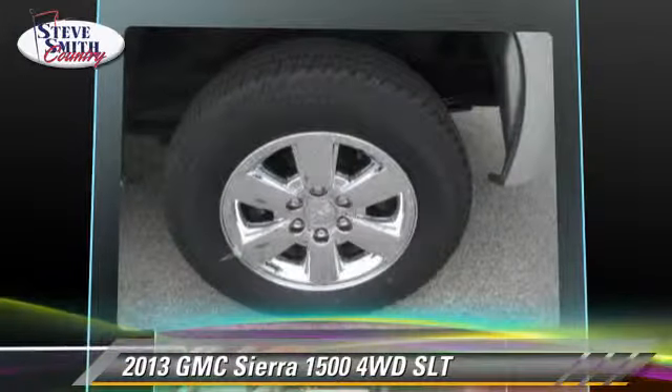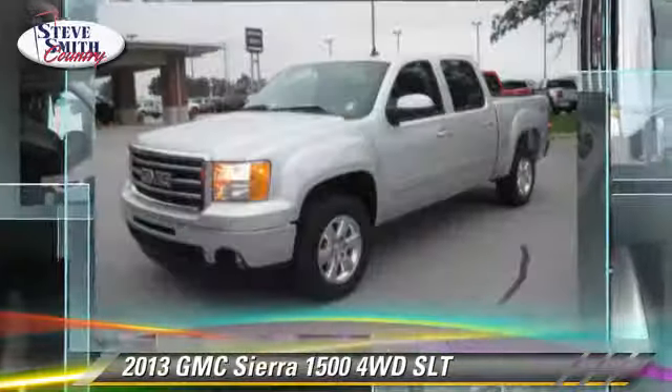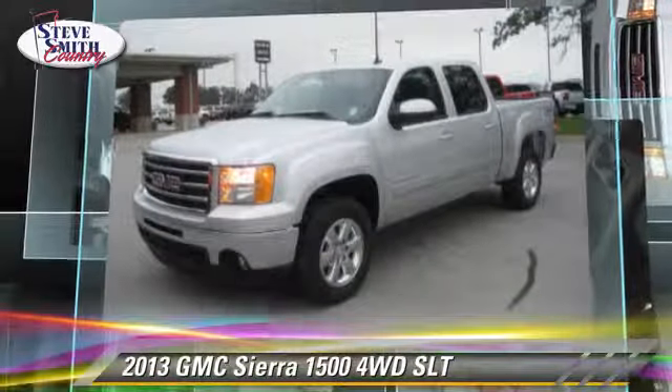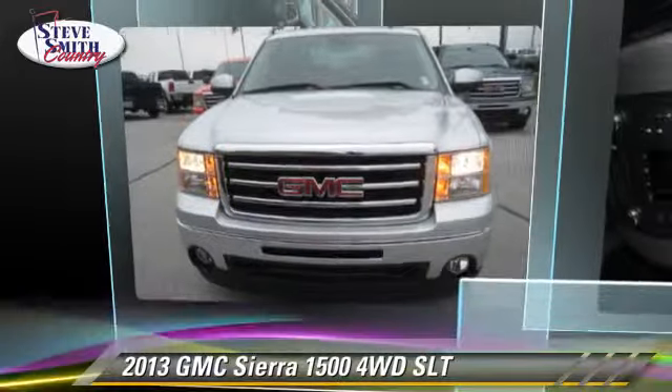Comfort and convenience features include satellite radio, heated seats, Bluetooth wireless, and navigation system. Give us a call to schedule your test drive today.